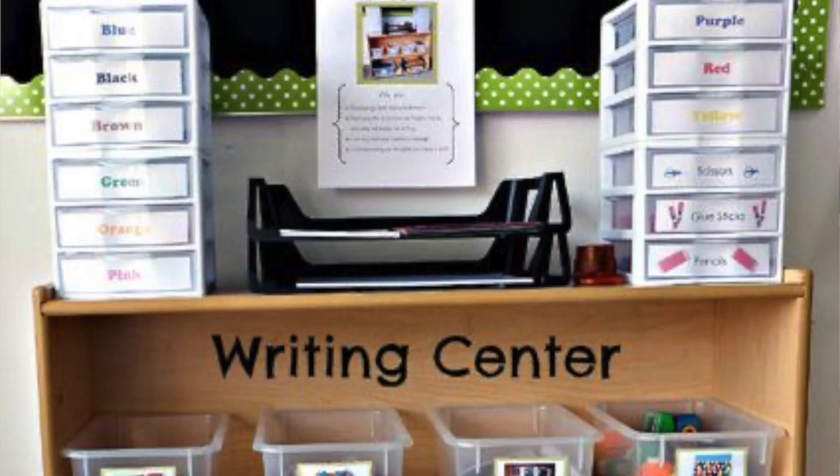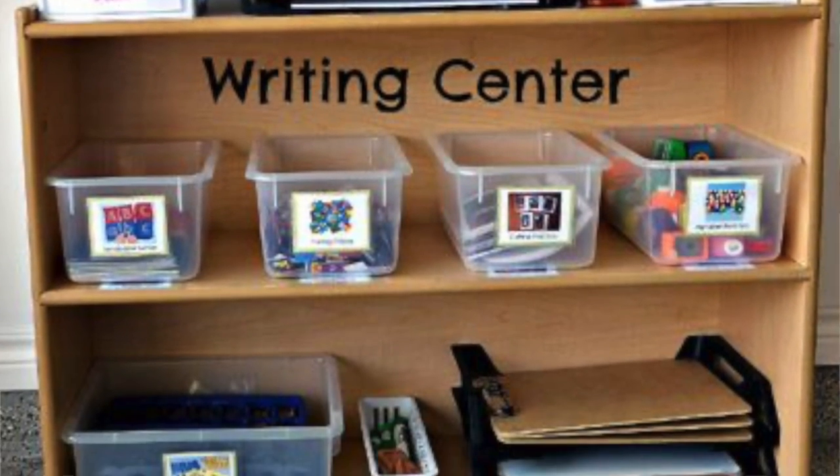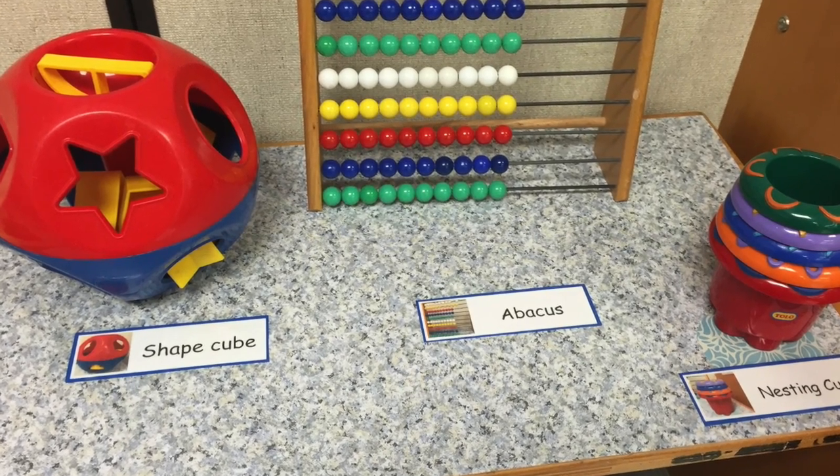Labeling materials will help students with their literacy skills, organizational skills, and also their mathematical skills. When it is clean-up time, students are not just putting the toys or the materials away.